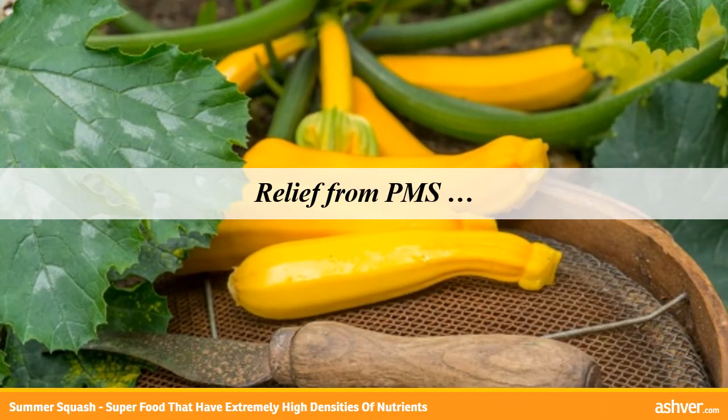Relief from PMS: the manganese found in squash has been used to ease the symptoms of premenstrual syndrome. This mineral, especially combined with calcium, has shown to ease painful cramps and irritability commonly associated with PMS. Try eating some for pain relief, and you may find your symptoms are actually due to dietary deficiencies.